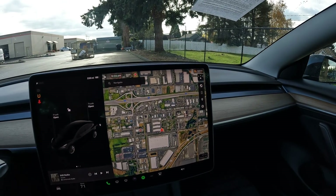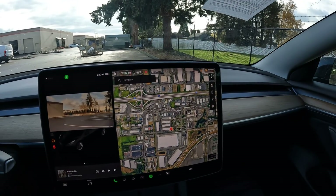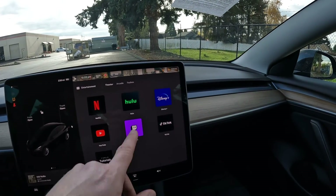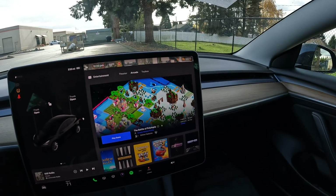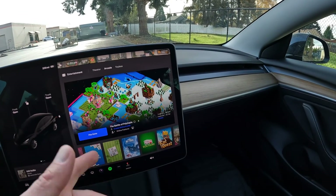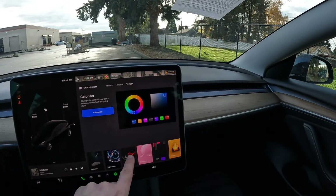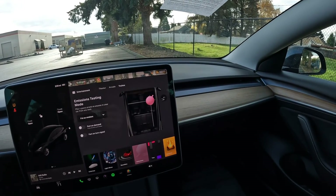You have this amazing screen to handle most of the functionality. They're always doing updates — like adding blind spot cameras — and constantly adding features. You have Netflix, Hulu, Twitch; they're adding video games. You can get a wireless controller like an Xbox-style controller to play some of these games. Some games you play with your hands, and some driving games you can actually use the steering wheel, brake, and accelerator to drive the cars in the game.